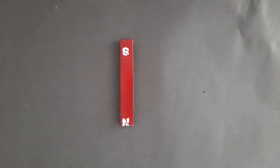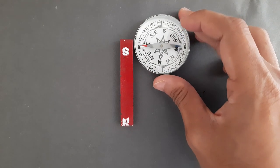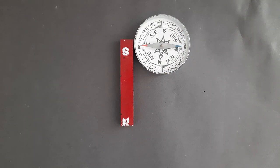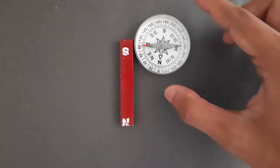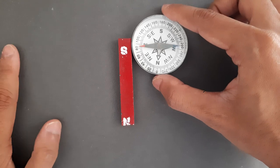I have this bar magnet with me. The south pole is at the top, north pole is at the bottom, and I have this magnetic compass. I want you to see how the needle of this compass moves as I move the compass down. Right now, the north pole of the needle in red is attracted to the south pole of the magnet.